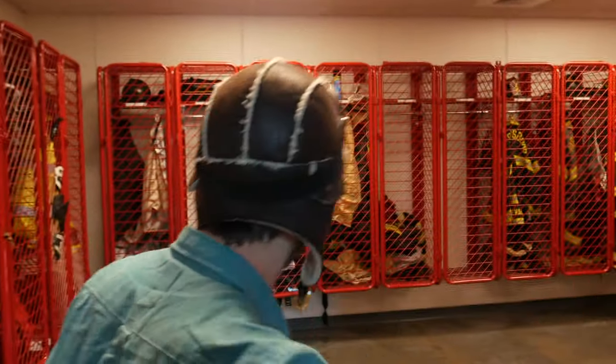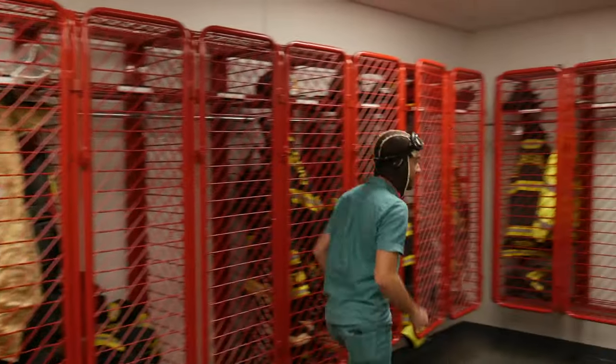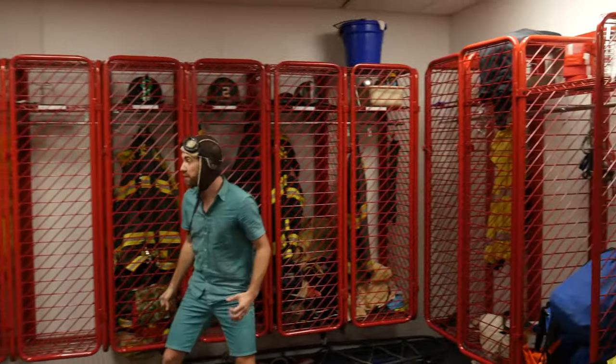Whoa! What's in here? It's the gear room! Look at this! This is where they keep all the fireman suits!